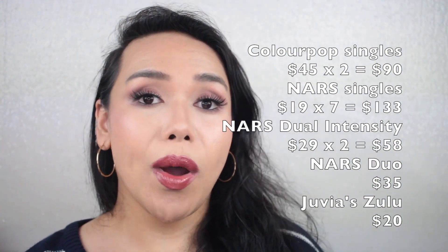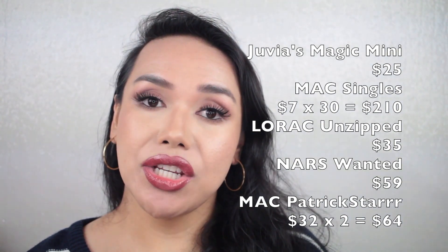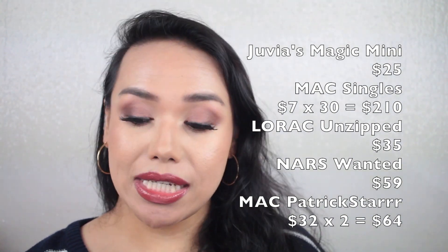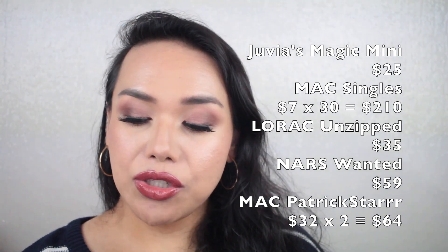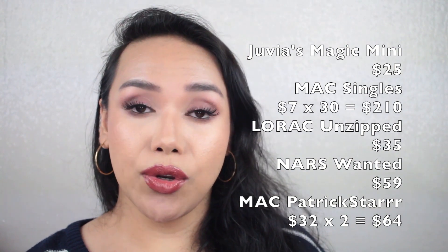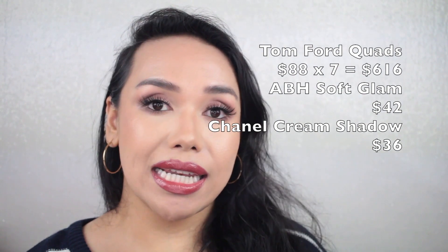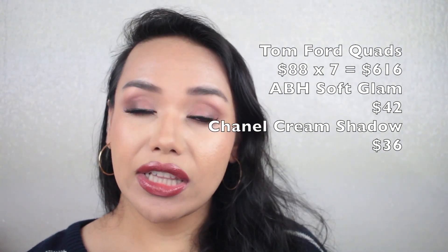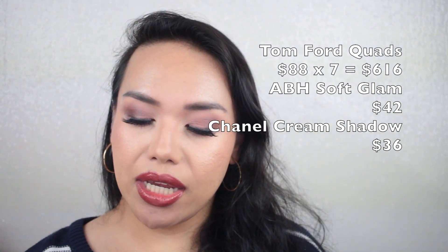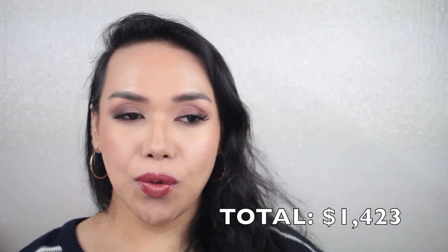Juvia's Zulu palette at $20. Juvia's Magic Midi at $25. A total of 30 MAC single eyeshadows at $7 each, rounding up to $210. Lorac Unzipped at $35. NARS Wanted palette at $59. Patrick Star palette — two of those at $32, totaling $64. Seven Tom Ford eyeshadow quads at $88 each — $616 total. ABH Soft Glam at $42, and a Chanel cream eyeshadow for $36. Total for my eyeshadow collection: $1,423.